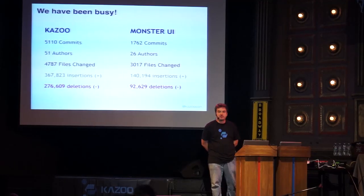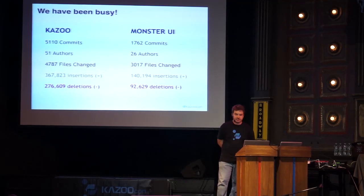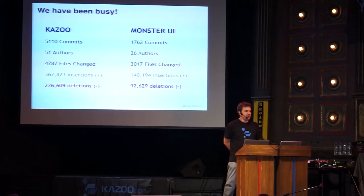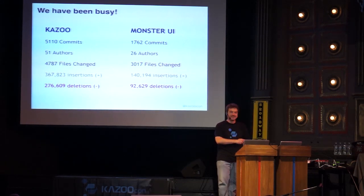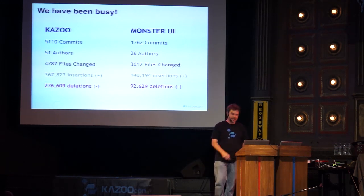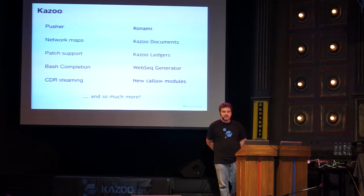On the technical side, we've been extremely busy. We've had a record number of commits and authors, touched quite a few files, and fixed 25 spelling mistakes — that's a plus. We've been busy in both Kazoo and Monster UI.